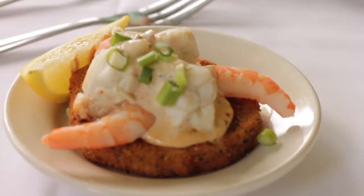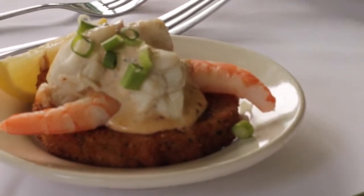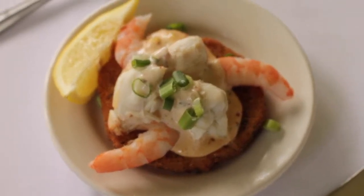Mmm, ton of flavors going on right here. You got your eggplant, you can taste it. The crab meat is so good and so delicious, and then the remoulade sauce — oh my god, it's popping in my mouth right now. Really good.